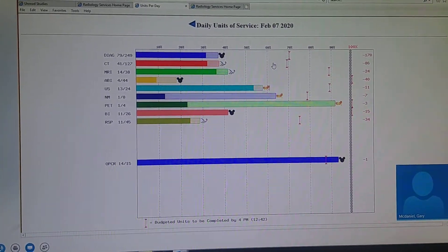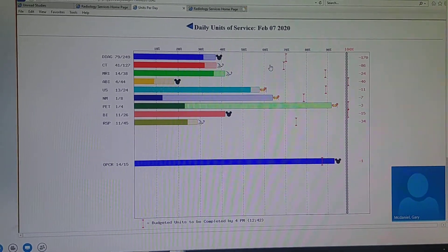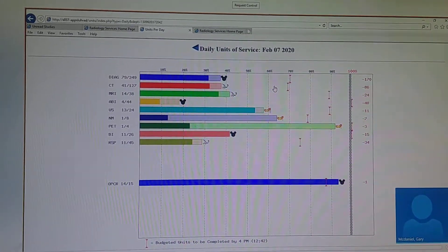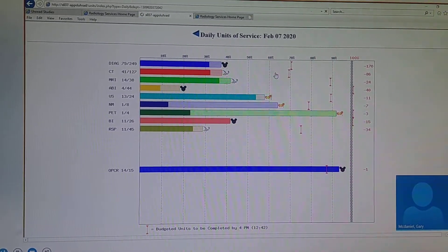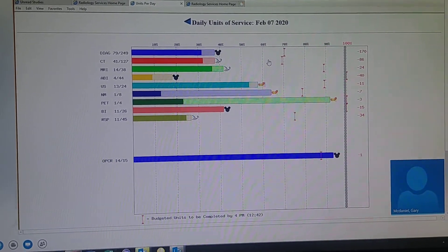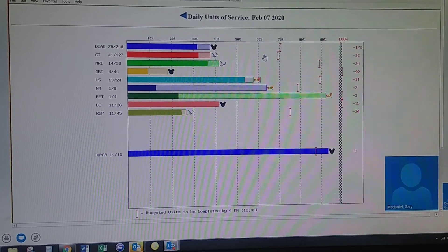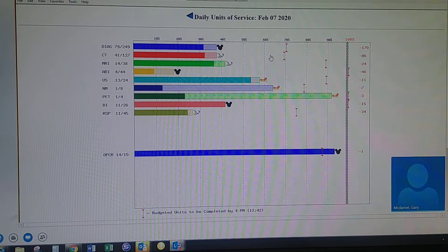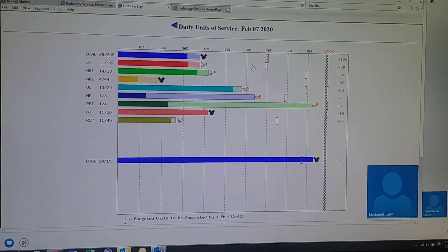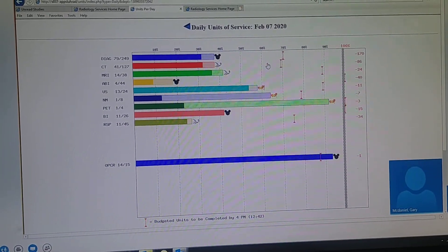First it was just a periodic — I think we had an hourly dump out of what was at the time Meditech — so we'd get an hourly export of all the studies for the day, import it, and then it would populate the graphs. Then we changed that from once an hour to live real time.